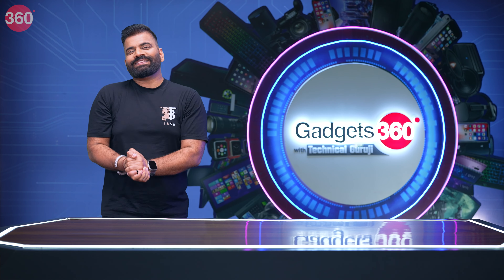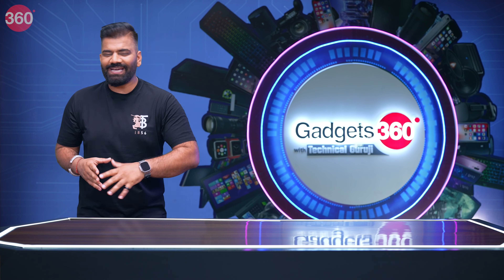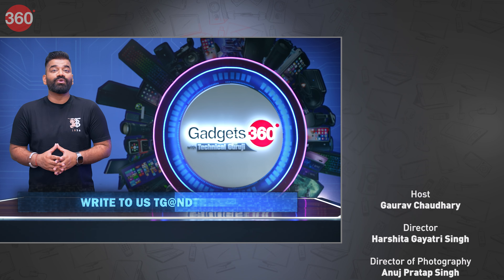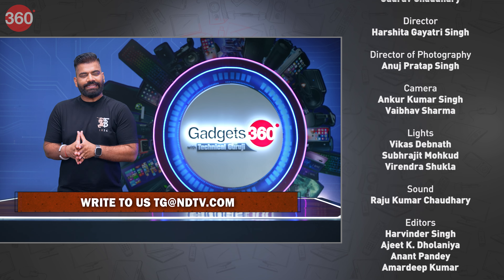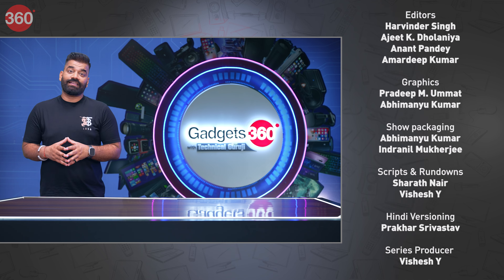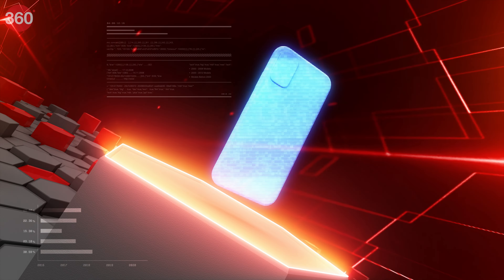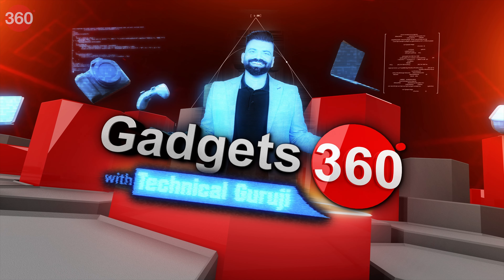Well guys, there you have it. That's everything from this week's episode of Gadgets 360 with Technical Guruji. If you have any questions you want me to answer in the next episode, or any kind of recommendation or feedback, you know where to write — it's tg@ndtv.com. Keep watching, keep sharing, and keep on exploring all your gadgets. Next week I'll be bringing in something amazing for all you gadget lovers. See you all next week. Have a good day!